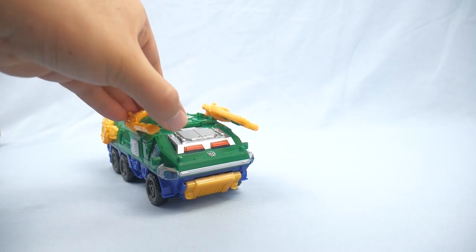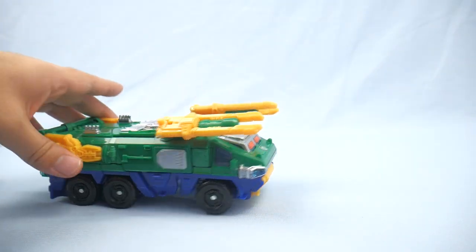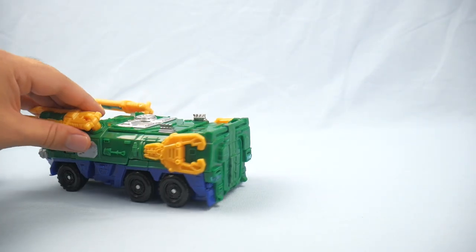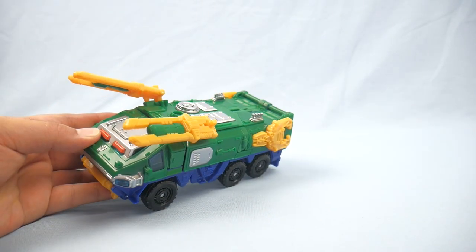It has two extra cannons on the side. For a military vehicle it is very colorful — the blue underside, the green top, and yellow all around. I guess to make the military vehicle more kid-friendly, they went with brighter colors, but it still evokes a military style with a plain bright green, which looks much brighter in the animation.